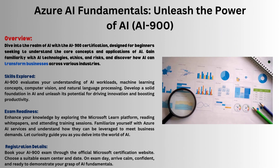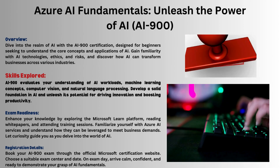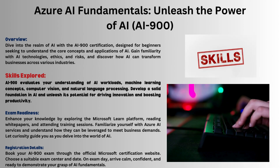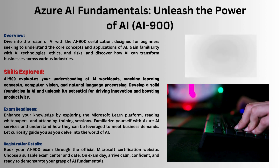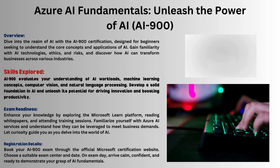Azure AI Fundamentals AI-900 introduces artificial intelligence core concepts, technology, and its business transformation potential. Skills explored include understanding AI workloads, machine learning, computer vision, and natural language processing to build a solid AI foundation.